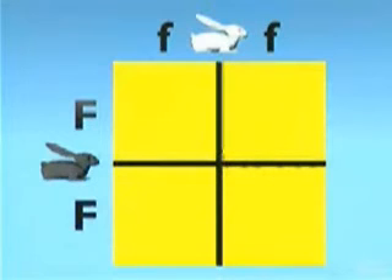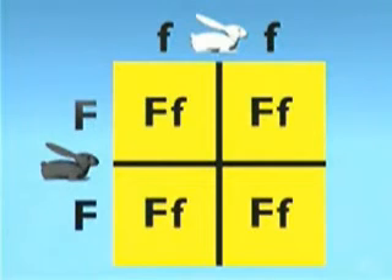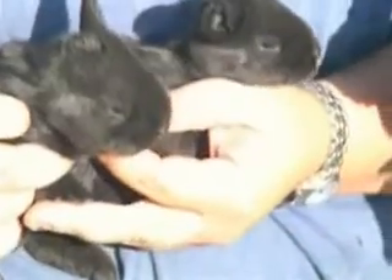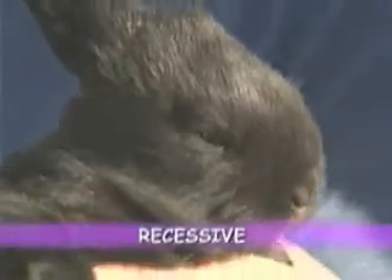Which genes will the offspring inherit? Since the black rabbit carries only two black genes, capital F capital F, it can only pass down a black gene to each of the four offspring. Since the white rabbit carries only two white genes, small f small f, it can only pass down a white gene. Each of the four offspring end up with both a black gene and a white gene, but each will be black because black is dominant. They may look exactly like the black parent, but there is a big difference — these offspring are no longer purebred, but are now called hybrids. They carry both a white gene and a black gene. The black trait is dominant, and the white trait is recessive.